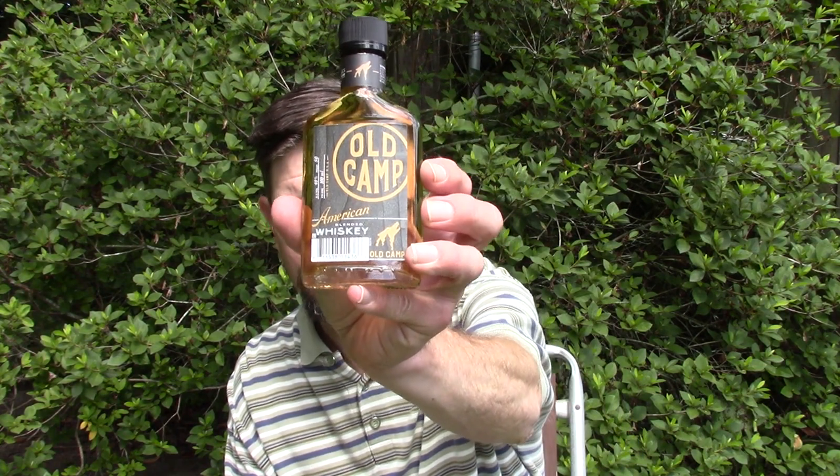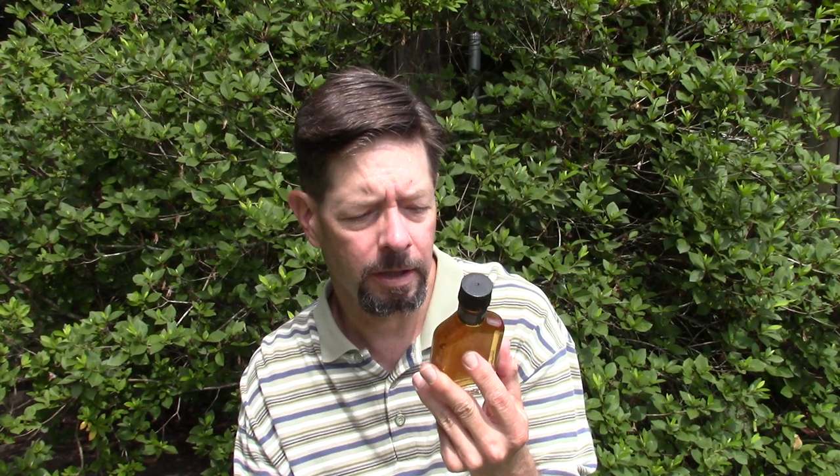This is the standard, not so well-known 80 proof, 40% alcohol American blended whiskey from Old Camp. I bought this about a year ago — they had little sample bottles for $1.99, 100 milliliters. The regular 750 milliliter square bottle at Walmart is $19.99.